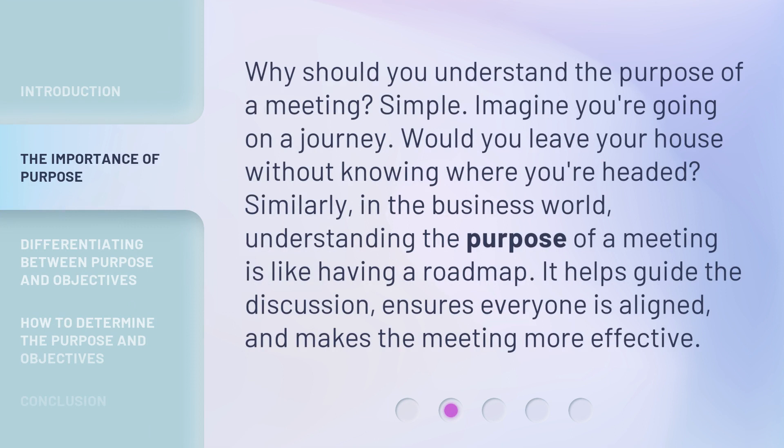Why should you understand the purpose of a meeting? Simple. Imagine you're going on a journey — would you leave your house without knowing where you're headed? Similarly, in the business world, understanding the purpose of a meeting is like having a roadmap. It helps guide the discussion, ensures everyone is aligned, and makes the meeting more effective.